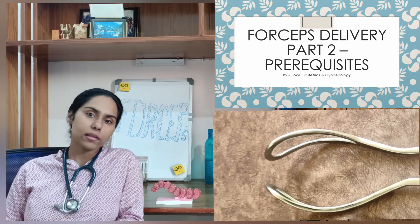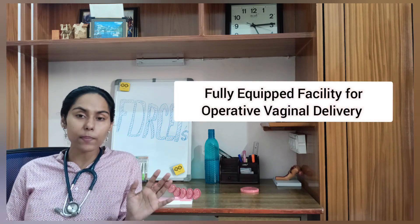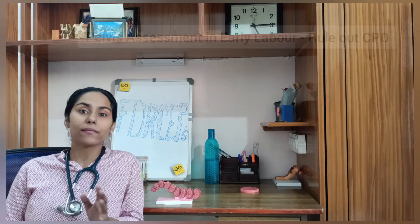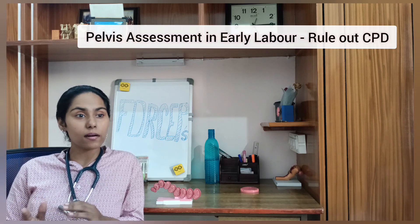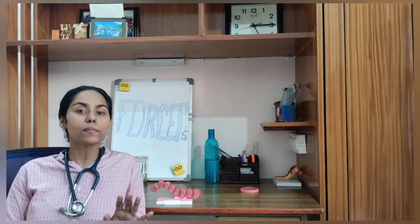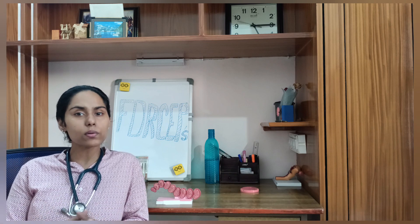Before consent, we should have three factors clear in our mind. First, our facility should be fully prepared and equipped for an operative vaginal delivery. Second, in case the operative vaginal delivery fails, we have preparedness for a cesarean section. Third is pelvic assessment — we should have already assessed the patient and confirmed the pelvis is grossly adequate with no cephalopelvic disproportion, though we will reassess before applying forceps.